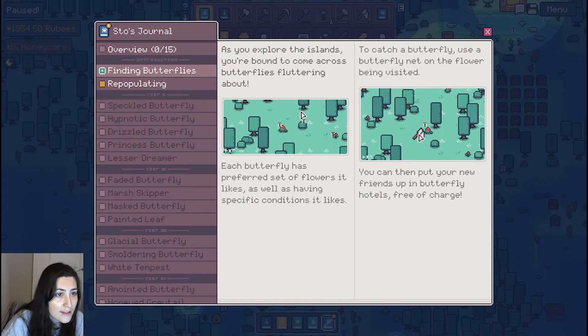As you explore the island, you're bound to come across butterflies fluttering about. Each butterfly has a preferred set of flowers it likes, as well as specific conditions it likes. Use a butterfly net on the flower being visited. You can put your new butterfly friends up in butterfly hotels.